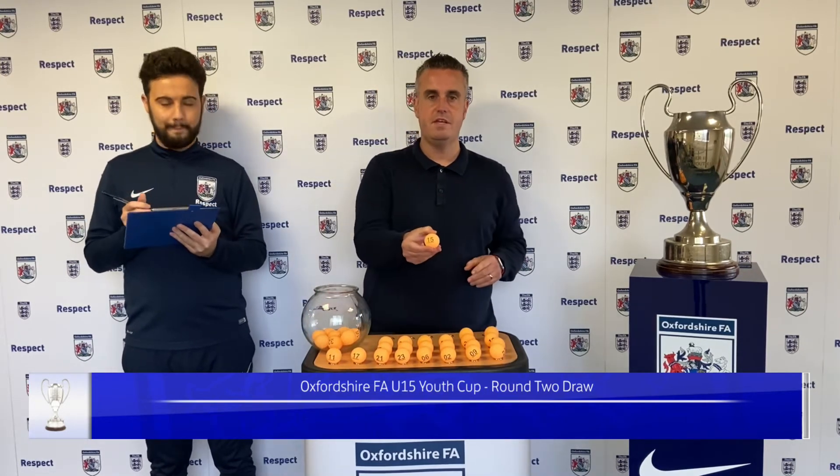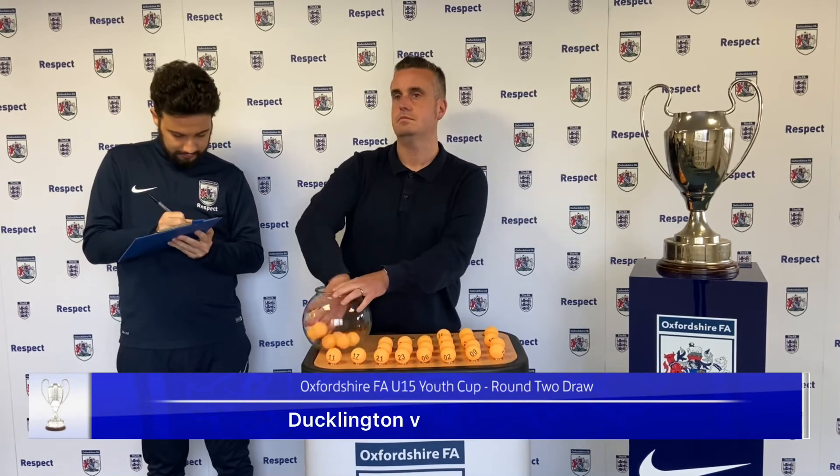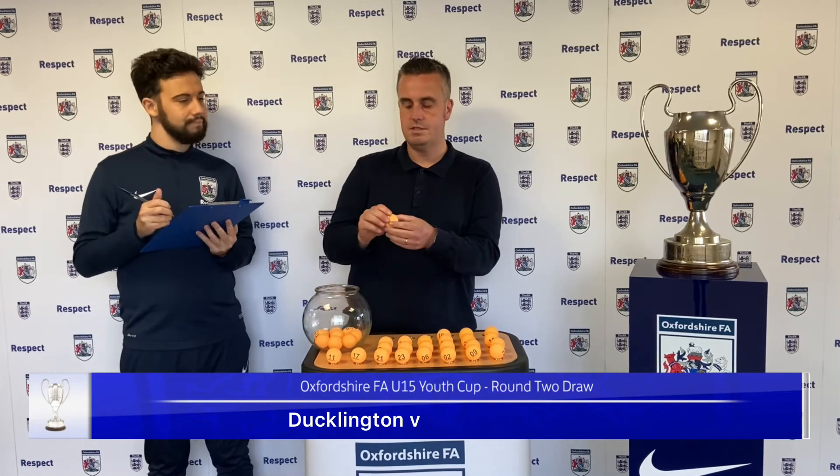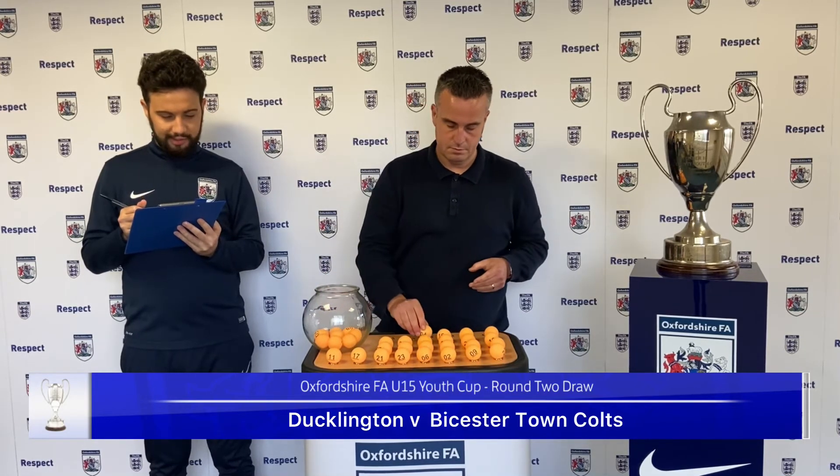Next one up is number 15 — a home tie for Duckington. Number 4, and that will be Bistertown Colts.